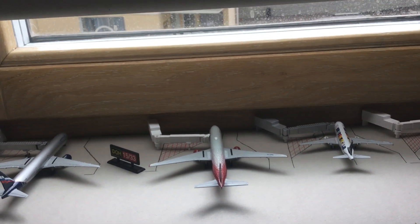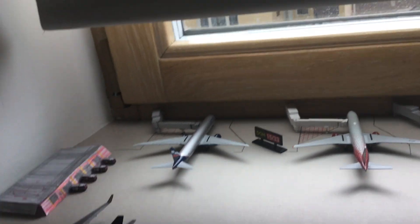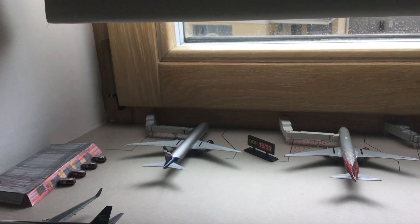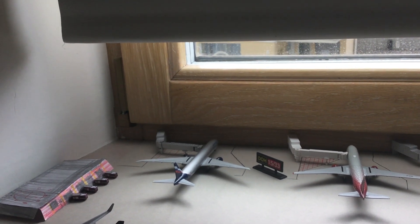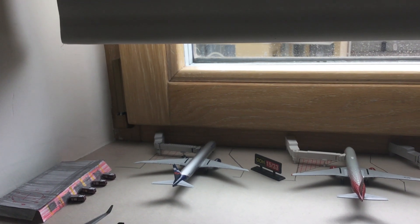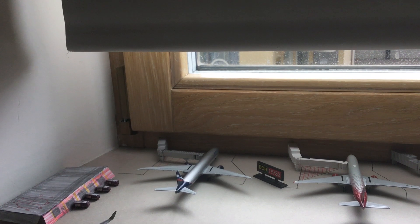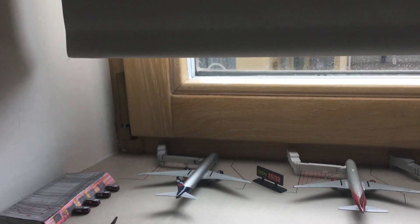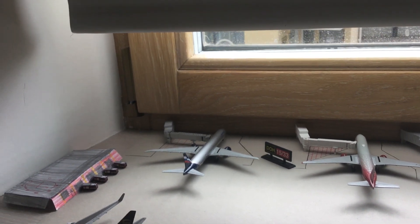We also have a UPS plane over there — but first, there's an Aeroflot flight that just flew to Havana: an 11-hour, 24-minute flight that just landed and deboarded 276 passengers.